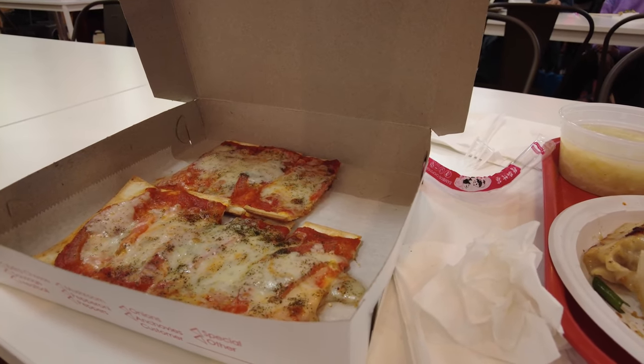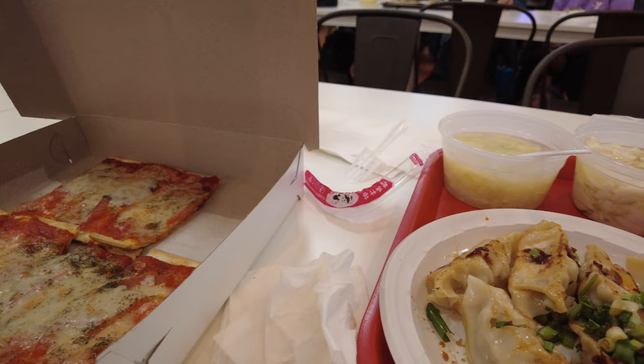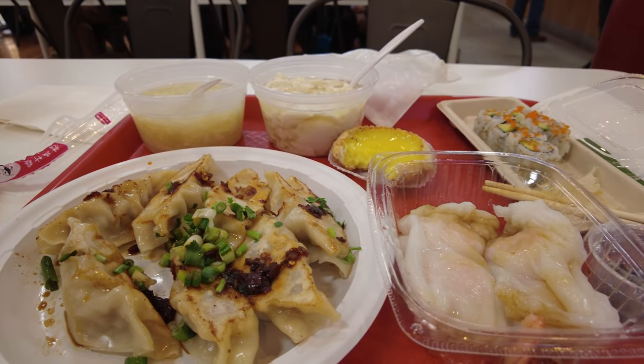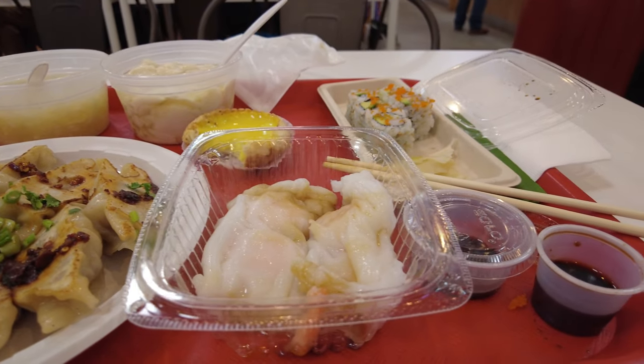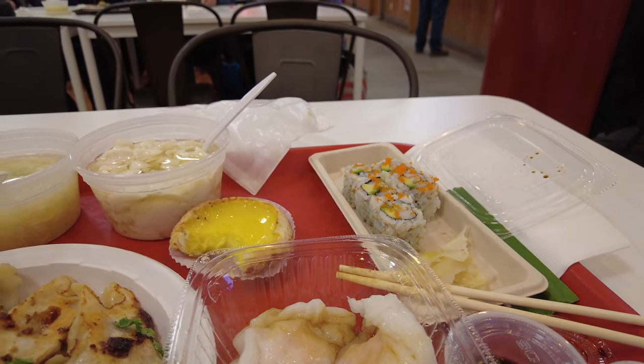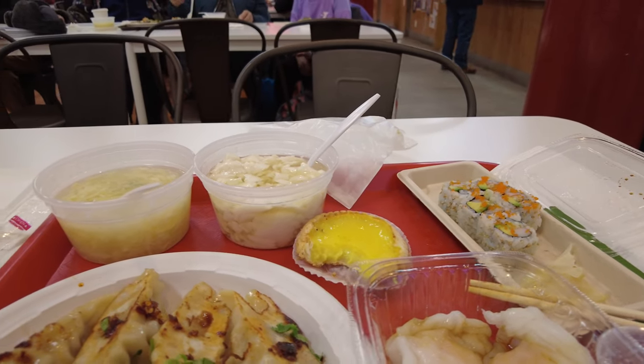That was my little sample of the 98 Mott Street food court. Hope you liked it. Everything here is amazing and it is easily my favorite place to eat in New York City Chinatown. Thank you so much for watching.